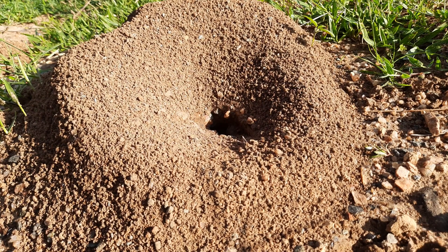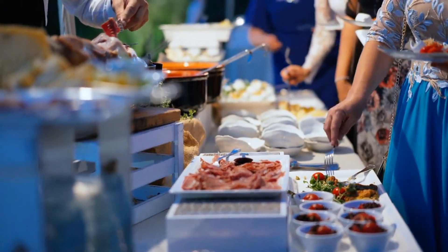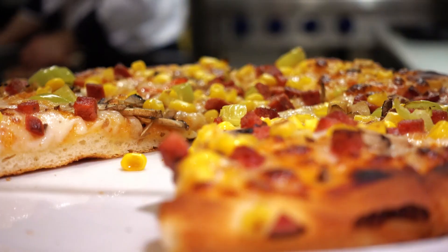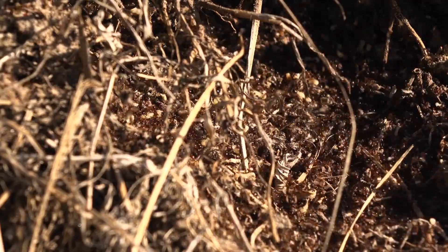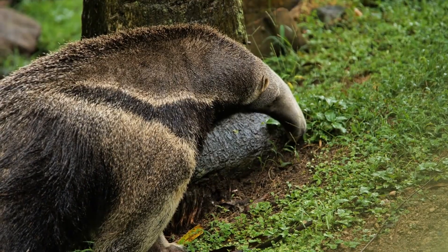They don't destroy a whole nest — they snack and move on. It's like they're at an all-you-can-eat buffet, trying not to get kicked out. So, what's on the menu? Well, spoiler alert, it's not pizza. Their diet consists mainly of ants and termites. Anteaters can eat up to 30,000 insects in a single day — that's a lot of crunching.